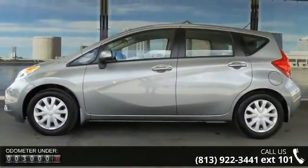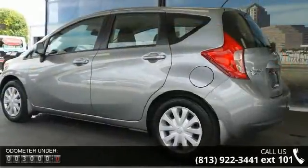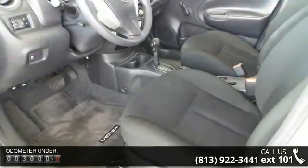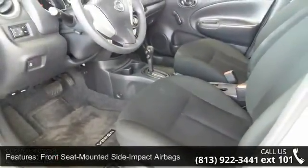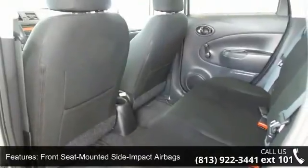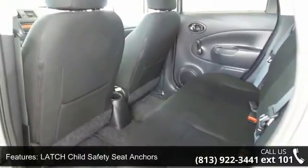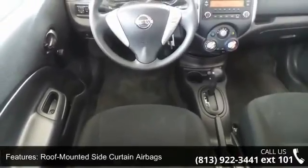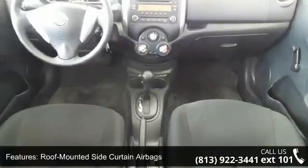Some of the top features included with this vehicle are Front Seat Mounted Side Impact Airbags, Latch Child Safety Seat Anchors, Nissan Advanced Airbag System, Roof Mounted Side Curtain Airbags, 12-Volt Auxiliary Power Outlet, 4-Speaker Audio System, 4-Way Manual Front Seats, Auxiliary Audio Input, Digital Clock and Fine Vision Instrument Panel Meters.